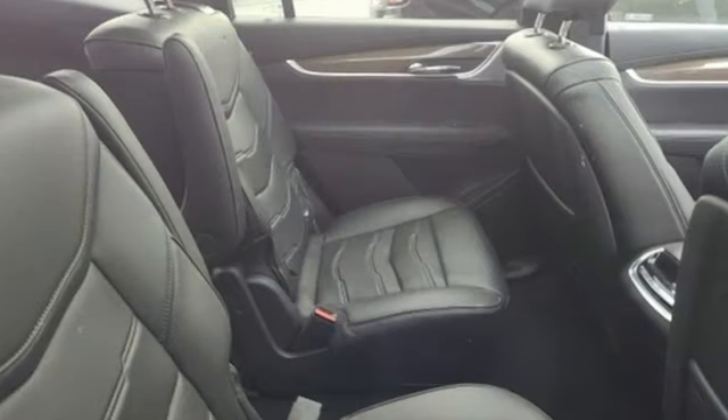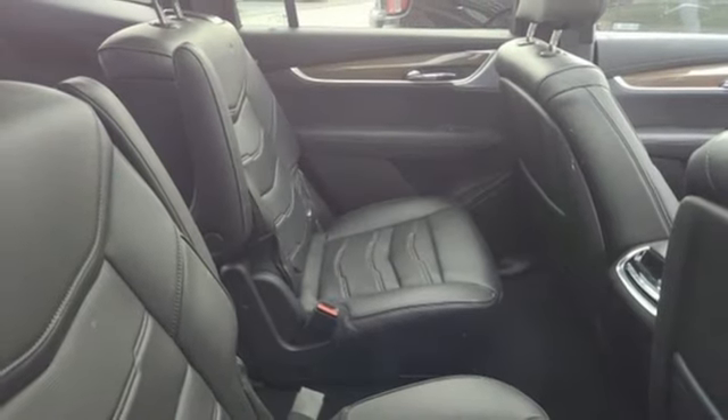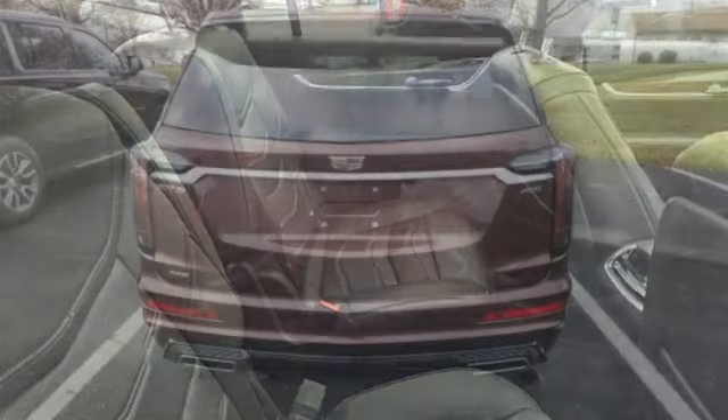Wireless phone connectivity, dual-zone climate control, front and rear parking sensors, and V6 engine.